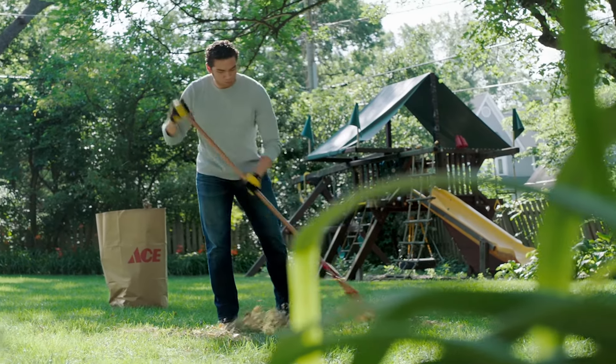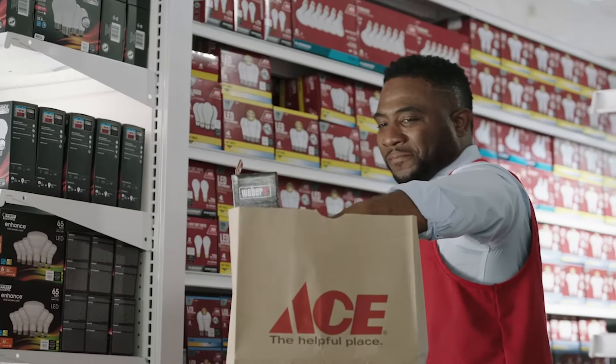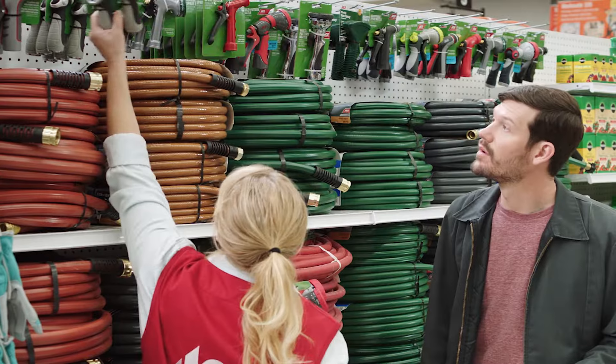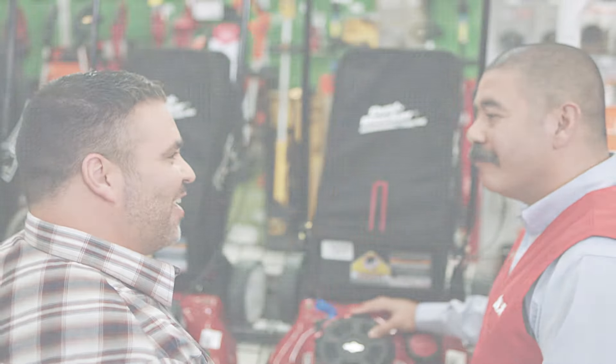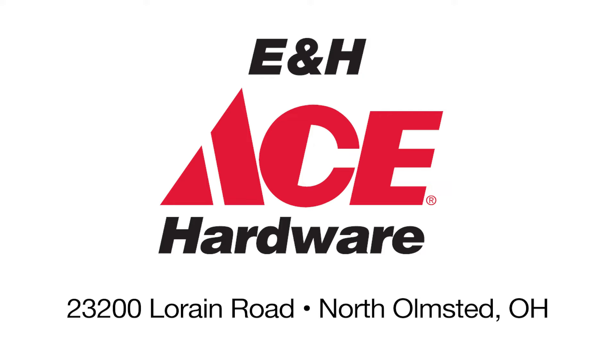Prepare your lawn for the winter with Scott's Turf Builder Winter Guard Program. Get instant savings with your Ace Rewards Card. From rakes and hoses to lawn care and power equipment, get ready for fall now through October 26 at E&H Ace Hardware, 23200 Lorraine Road in North Homestead.